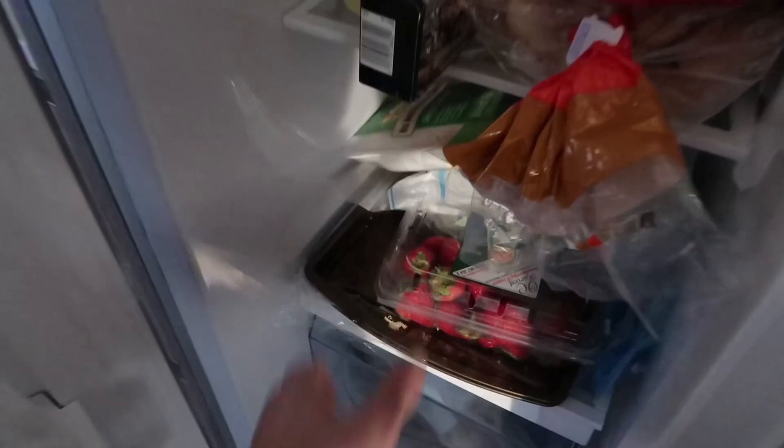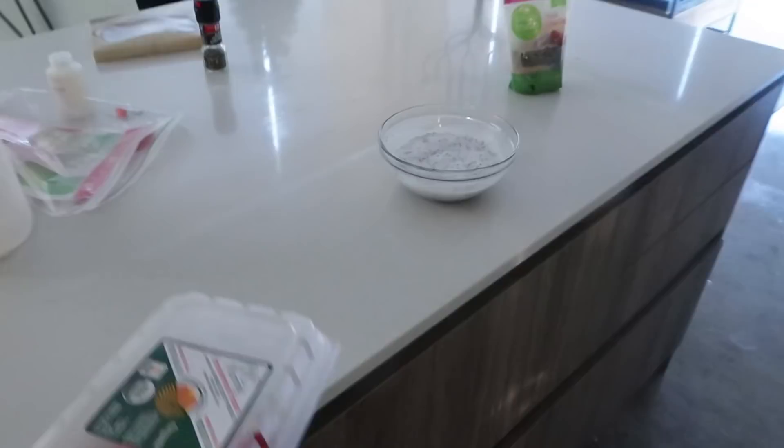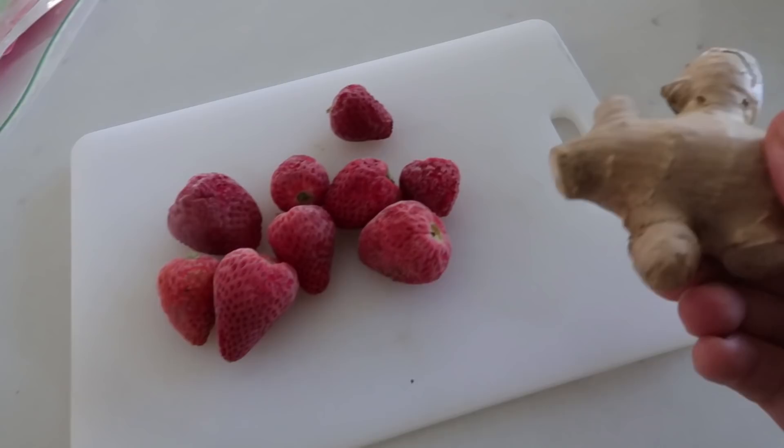I have some frozen strawberries that I'm gonna make a smoothie out of. I think the chia seeds are gonna bloom and become almost like mini boba — little bobas. I might be off on that. I've got frozen strawberries in the freezer and I could definitely use them in a smoothie. Got the blender, got the frozen strawberries, ginger.